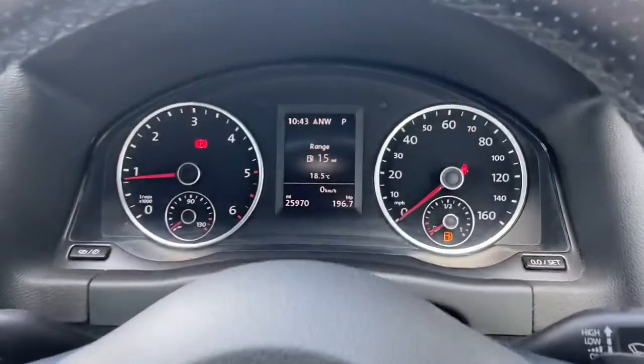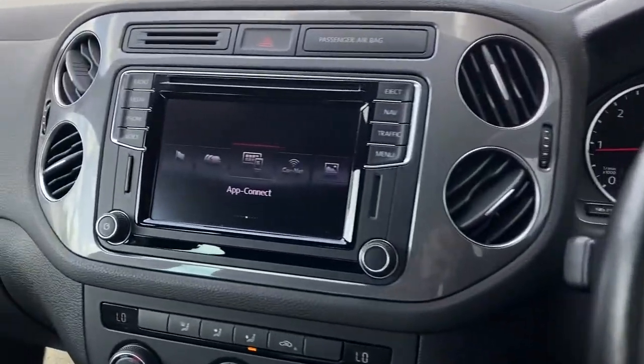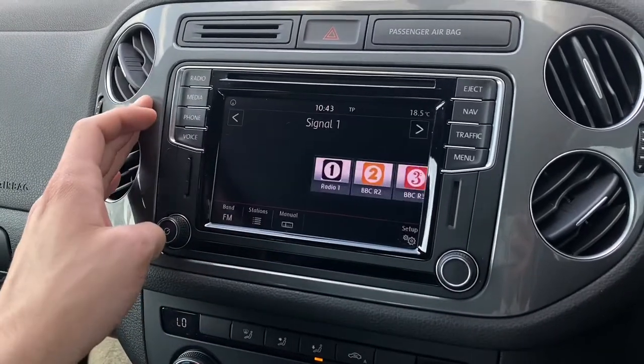Upon starting the vehicle, you are presented with a clean semi-digital instrument cluster, along with a 5-inch colour touchscreen display, which provides access to a wide range of functions, as demonstrated here.